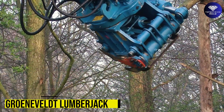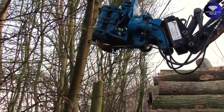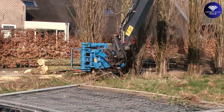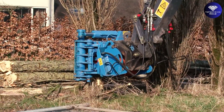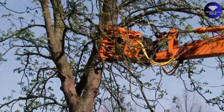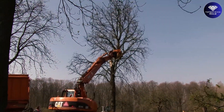Gronevelt Lumberjack. If you're looking for a safe and efficient way to clear trees in urban areas or thin forests, the Lumberjack LJ450 is the perfect tool for the job. With its ability to cut off entire trees and transport them to a safe area for sorting or chipping, the Lumberjack LJ450 is a versatile and efficient solution.